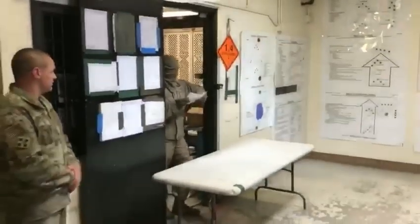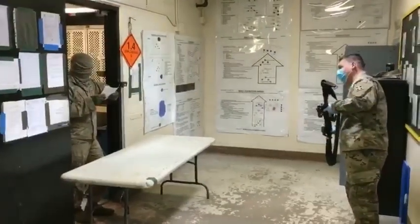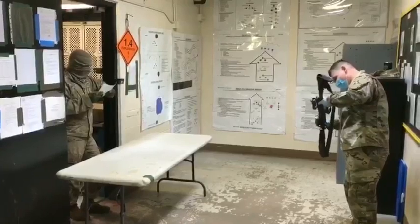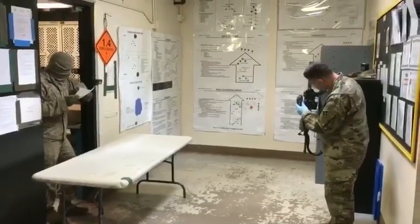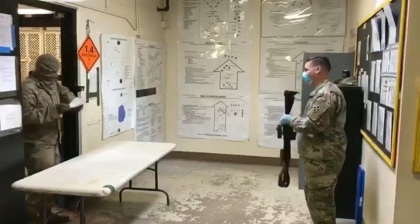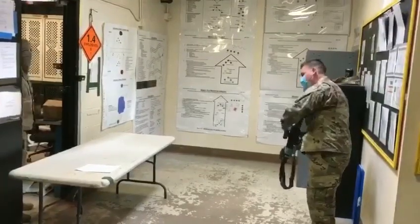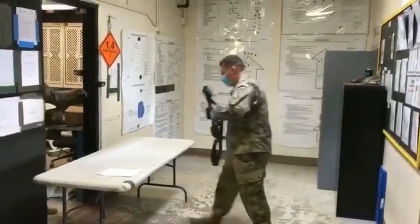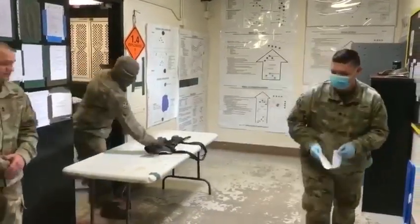They will read off serial numbers — Whiskey, one, two, three, four, five, six — verifying the weapon on turn-in. They will make sure they go through all the proper safety procedures, use the table to conduct the exchange, and then move out to the front of the cuff. The next soldier will come up and do the same thing.